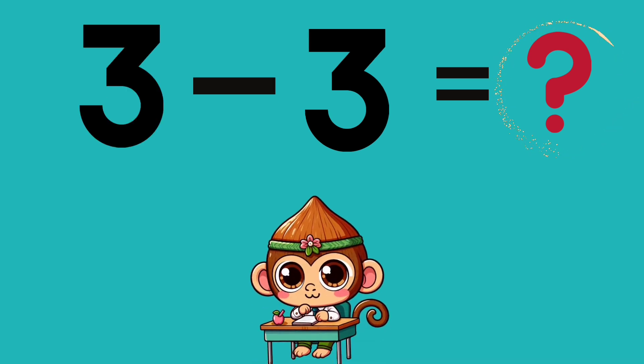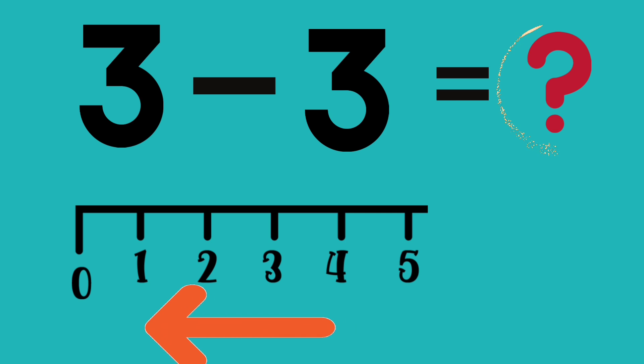3 minus 3 equals? Start at 3 and go back 3 places on the number line. Great job! Good job!